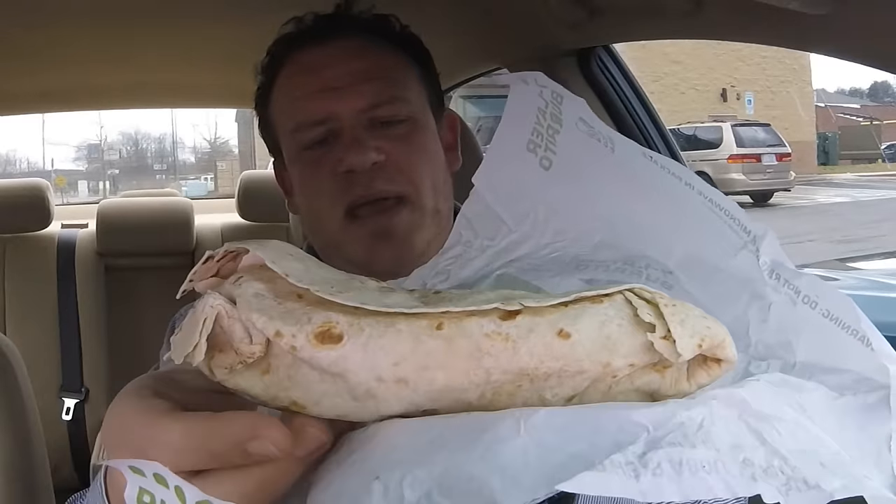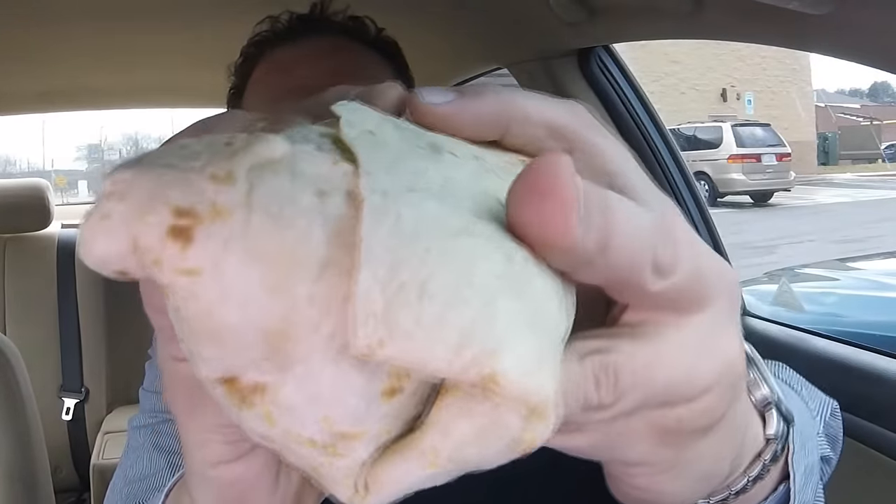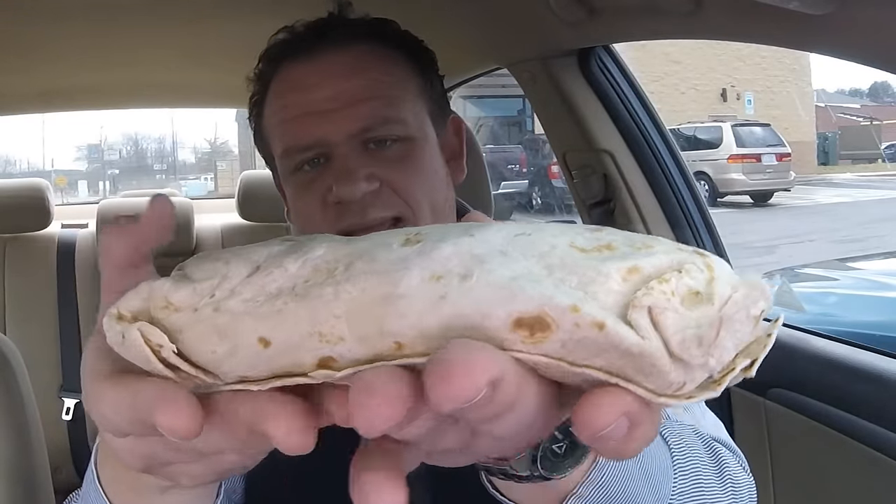I was actually surprised that they're able to fit all 12 layers in here. It's a big burrito — nothing poking out the ends, wrapped up really nice, it's warm, and it probably weighs about a pound. Let me know in the comments if you like the seven layer burrito. And let's make this very clear: this is not vegan whatsoever — it is strictly vegetarian, meaning no meat, but not free of animal products. I'm gonna stop talking and go in for a first bite.